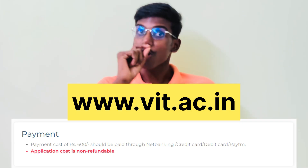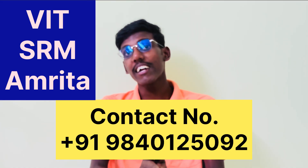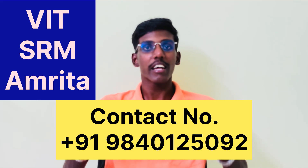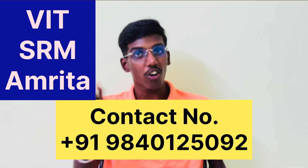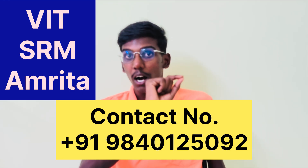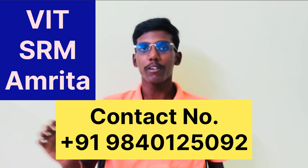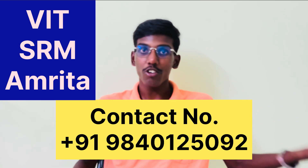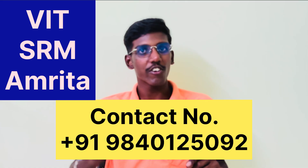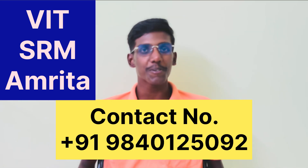There is a fee that is non-refundable — this is the main thing you have to note when you apply. If you need direct admission guidance for VIT, Amrita, SRM, or anyone who wants to apply, you can DM or call — we can contact my team. Help is available for direct college admission guidance.